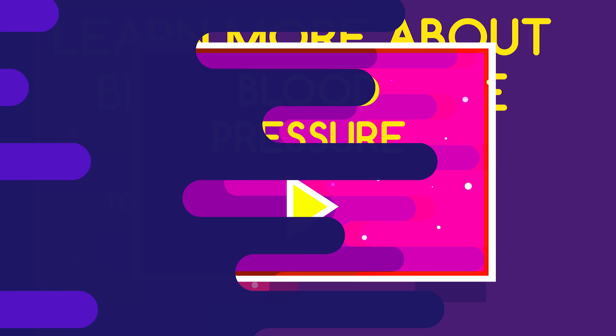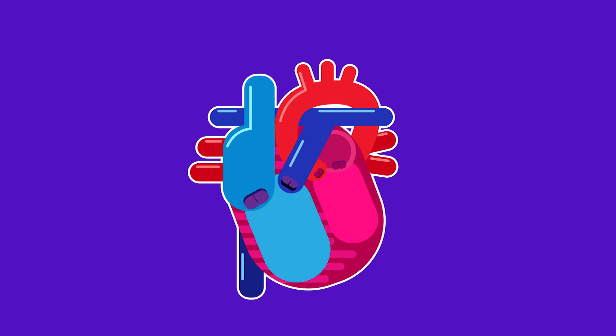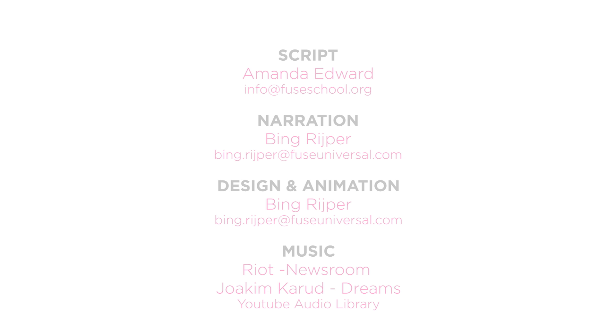So there you have your heartbeat and pulse. It's all to do with valves opening and closing. Thank you.